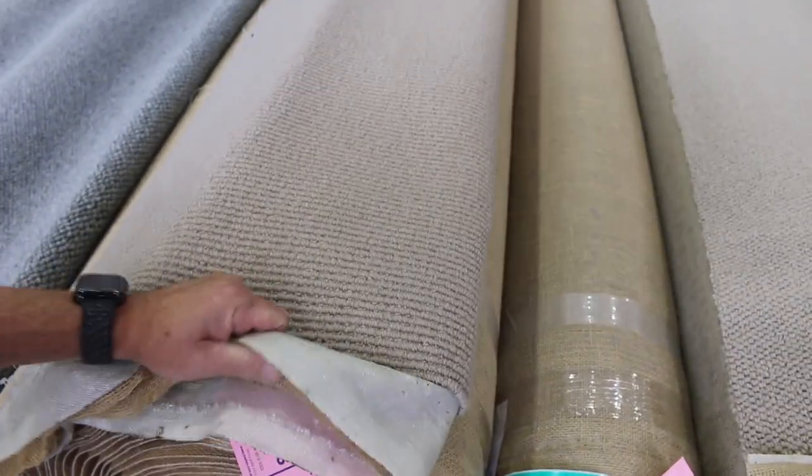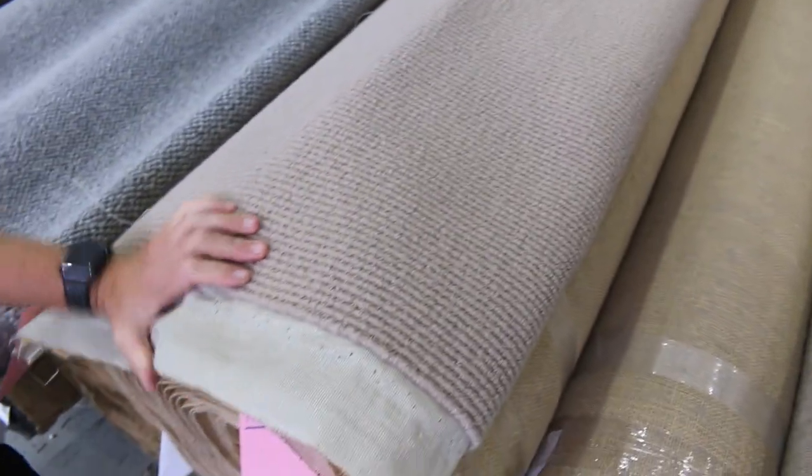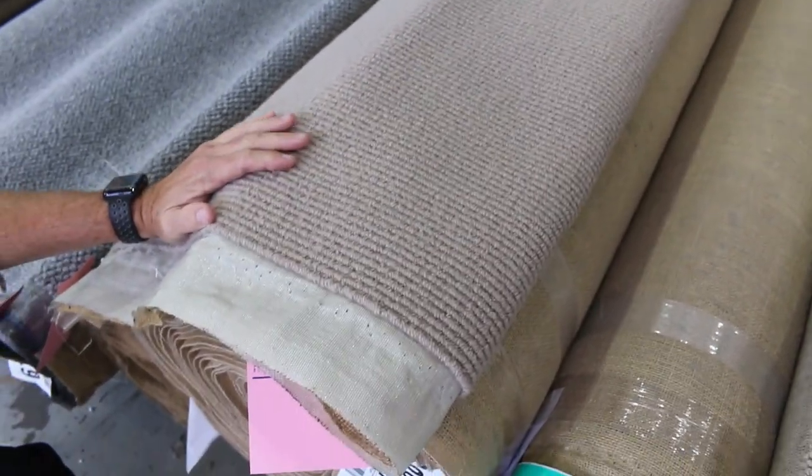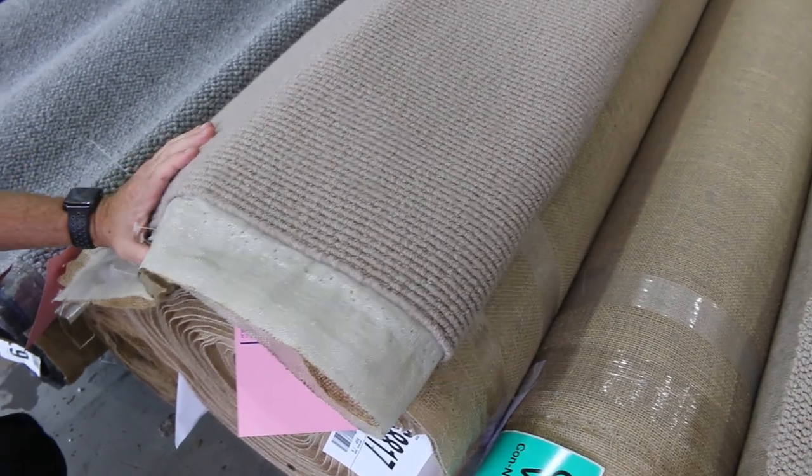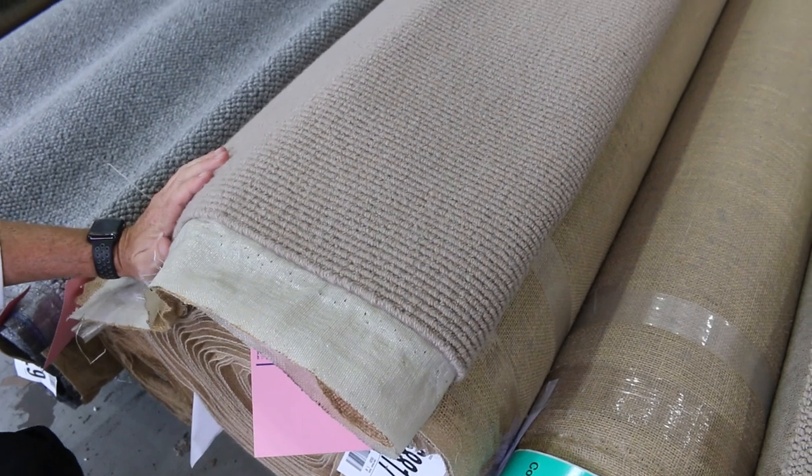This is lot number 55. This is a 100% wool, 21 metre roll, normally worth around about $160 to $170 a metre — nice wool carpet, as you can see. It'll probably sell for around about the $40 to $50 a metre mark, saving yourself well over $100.